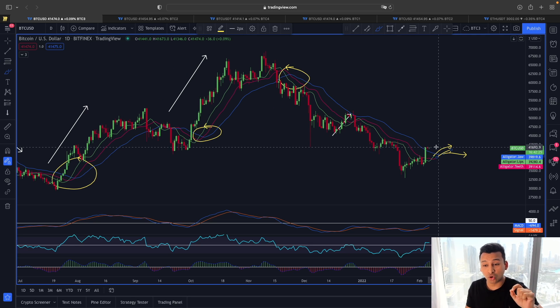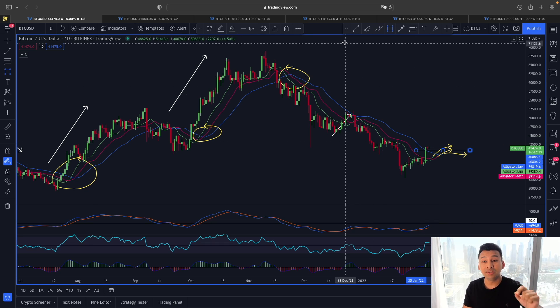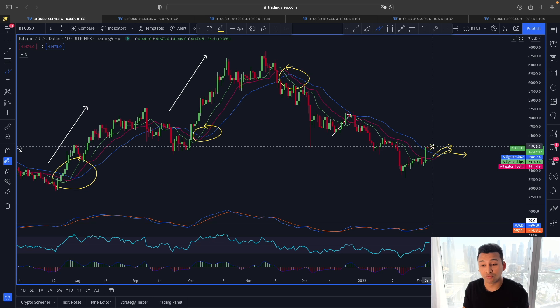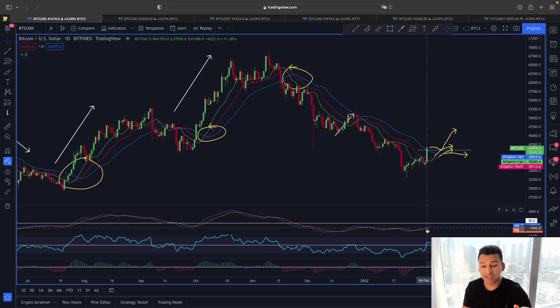If we see this crossover happening and the price remains above the Williams Alligator indicator around the 41,000 level, that would give us more confirmation that Bitcoin's trend could be continuing this rally at least towards the 46,000–47,000 range, which is where the monthly resistance line from the pivot point is lying.